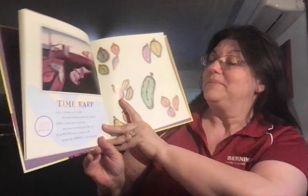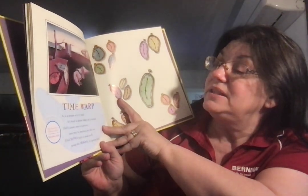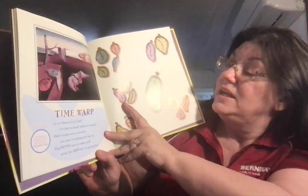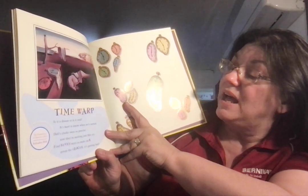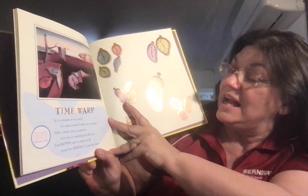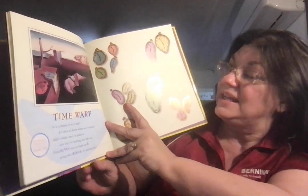Time Warp. The Persistence of Memory, 1931 by Salvador Dali. Is it a dream or is it real? It's hard to know when art's surreal. Dali's clocks once so precise, now they're melting just like ice. Find 7 ways to make an 8, group the clocks, it's getting late.